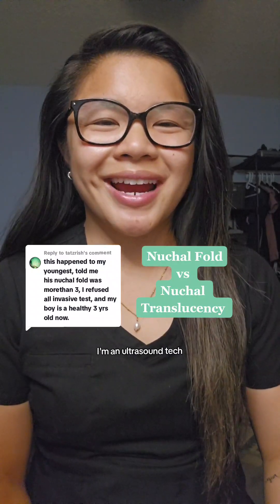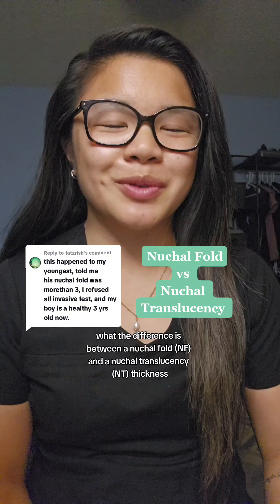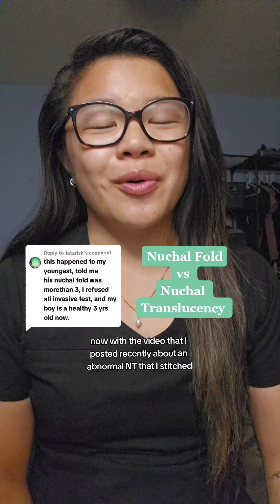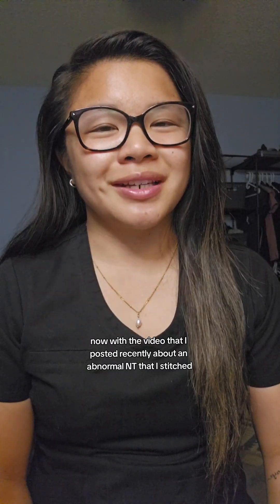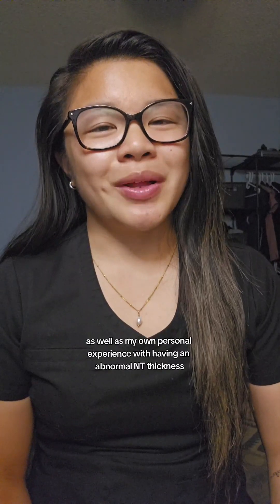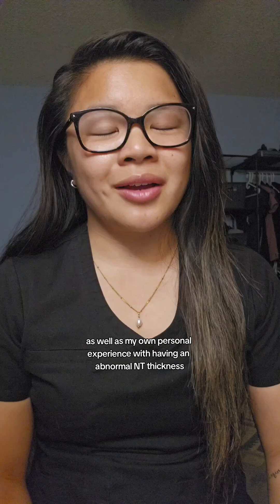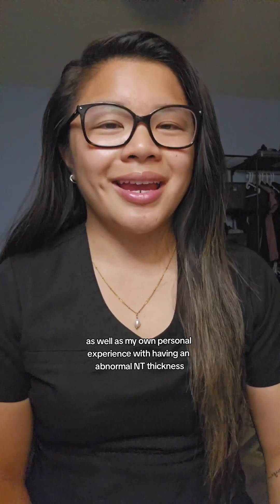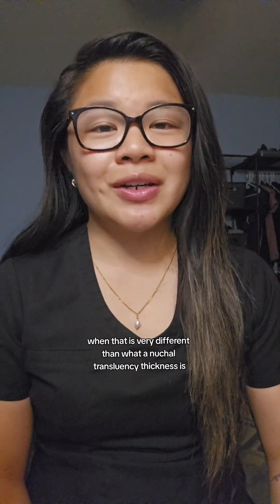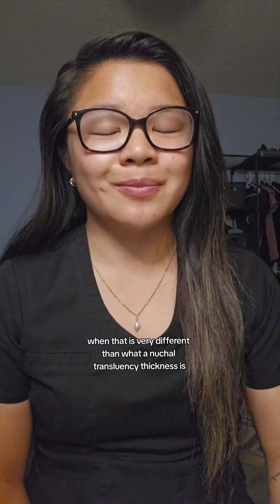Hey, my name is Cara. I'm an ultrasound tech and let's go over today what the difference is between a nuchal fold and a nuchal translucency thickness. With the video that I posted recently about an abnormal NT that I stitched, as well as my own personal experience with having an abnormal NT thickness, I've had a couple of comments on those videos talking about nuchal folds, when that is very different than what a nuchal translucency thickness is.